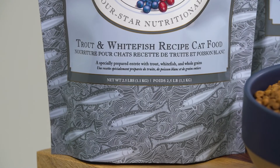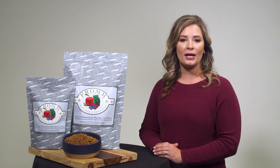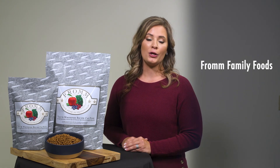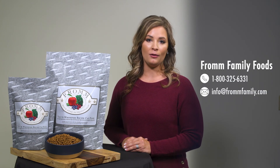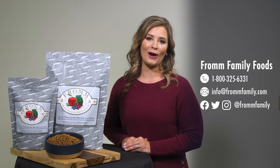Four Star Trout and Whitefish recipe will have your cat hooked after just one bite. We believe in delivering delicious food that provides great nutrition. To us, this is an extension of the love you feel for your cat. As a member of our extended family, we encourage you to connect with us if you have any questions — you can call, email, or find us on social media. Thanks for being part of the Fromm family.